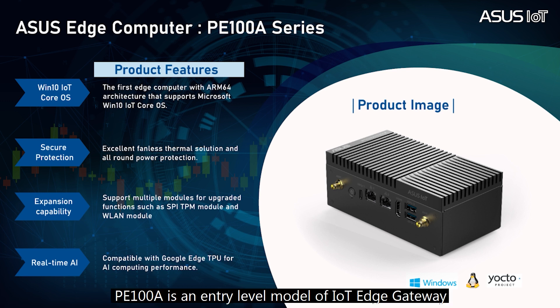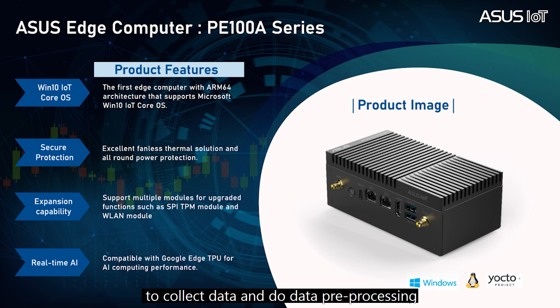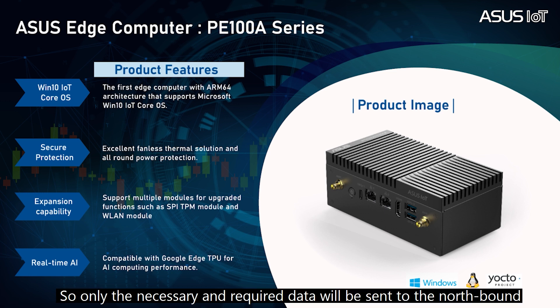PE100A is an entry-level model of IoT Edge Gateway. It has a Pico ITX single board and IO board inside. The gateway is mostly installed close to the machines or devices to collect data and do data preprocessing, filtering, or PLC protocol conversion, so only the necessary and required data will be sent to the northbound.